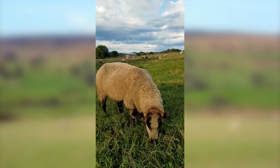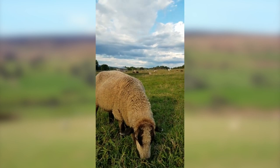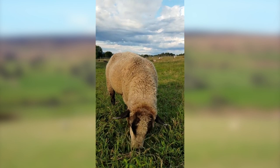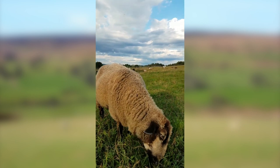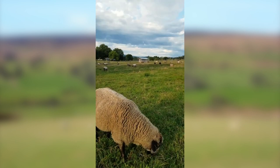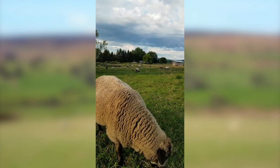This lovely lady here is May. She's one of our moms for this year, so she's not back into a coat just yet. That helps us keep an eye on their conditioning, since it's important for us to know that these moms are recovering well after weaning.